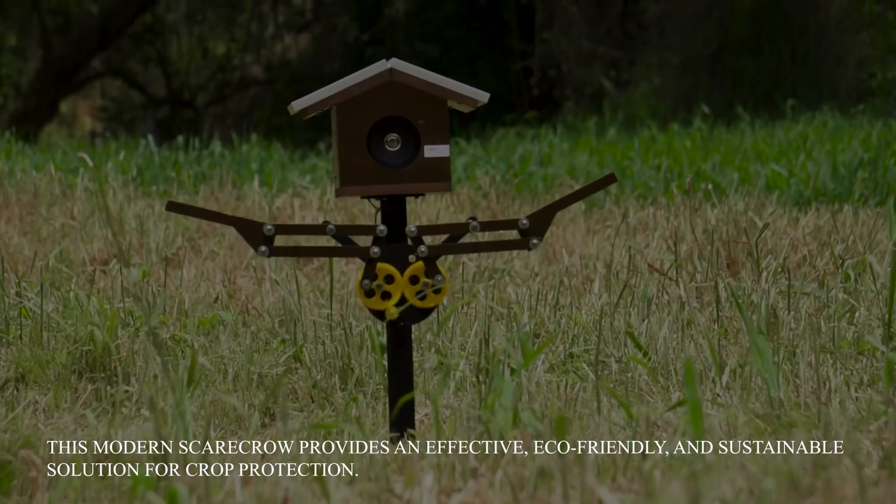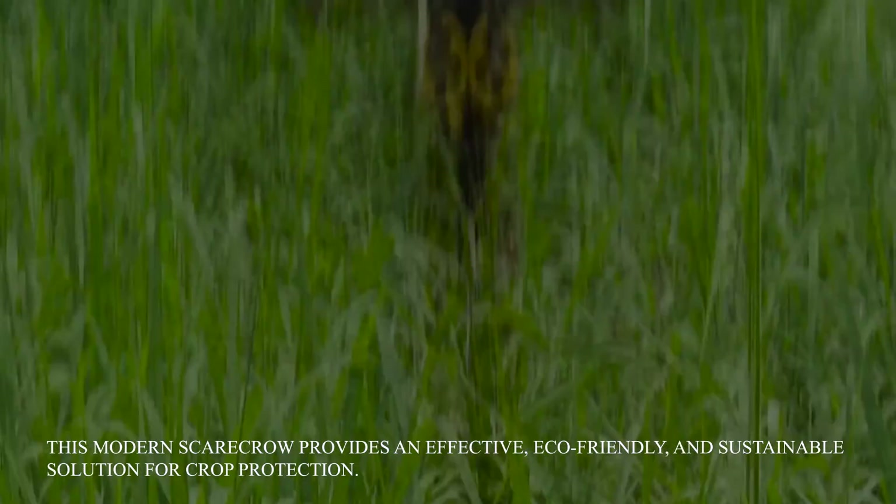This modern scarecrow provides an effective, eco-friendly and sustainable solution for crop protection.